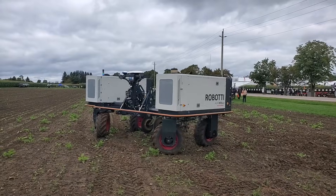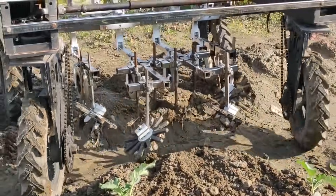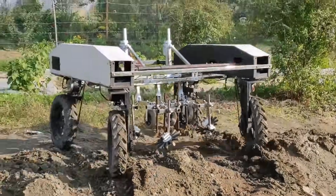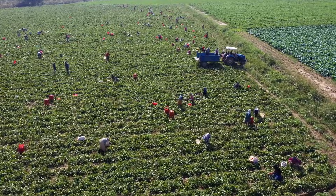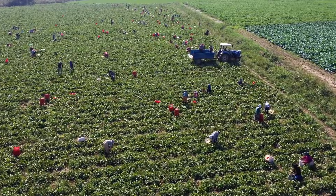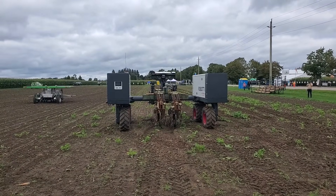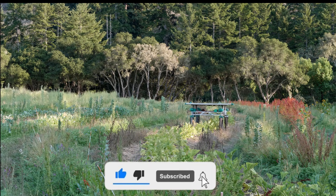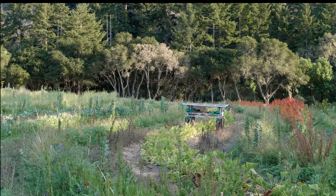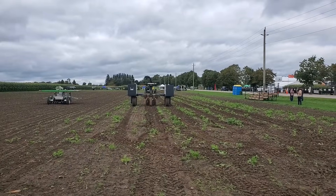From robotic weeders to tractors that could rival tanks, these outrageous agricultural machines show us just how far technology has taken farming. What used to take days now happens in hours, and what once required hundreds of workers can now be done by a single machine. If you enjoy watching these incredible machines in action, make sure to like, subscribe, and hit the bell icon for more mind-blowing videos every week. Farming has never looked so futuristic, and we're just getting started.